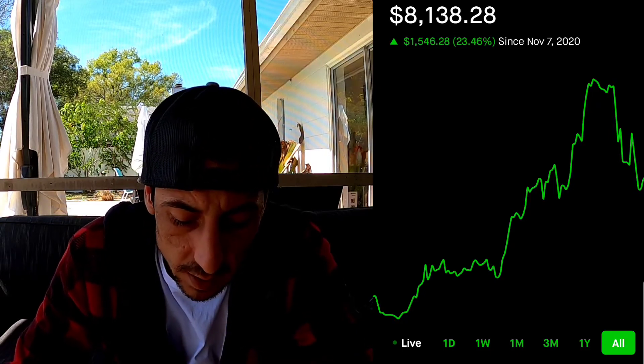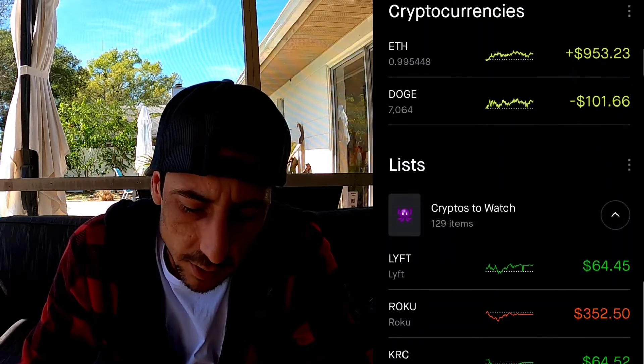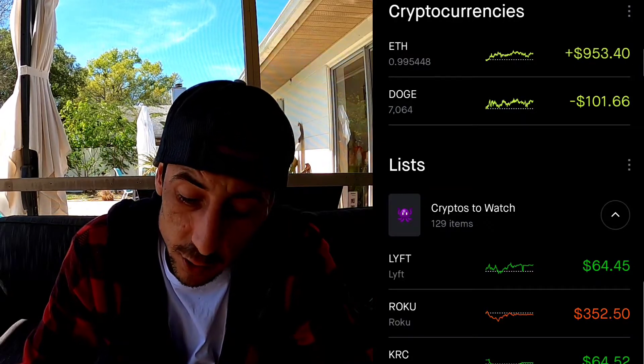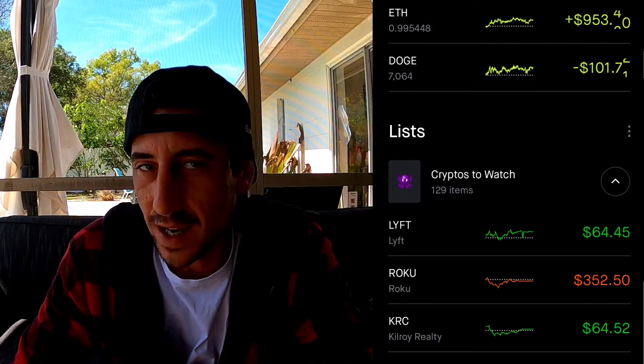Ethereum came back up - the cryptocurrencies came back up a little bit. Right now I'm at a profit of $953 on Ethereum. This was down to $700 at some point this week, so we're looking better.